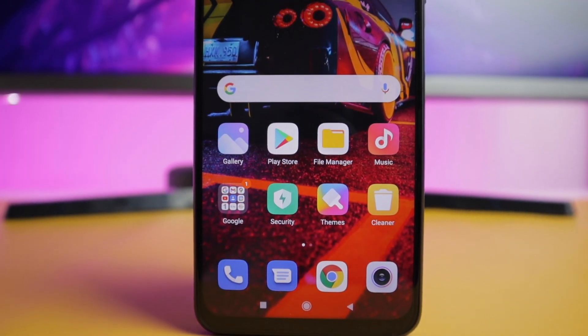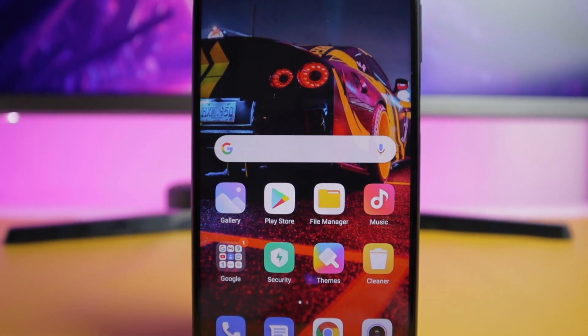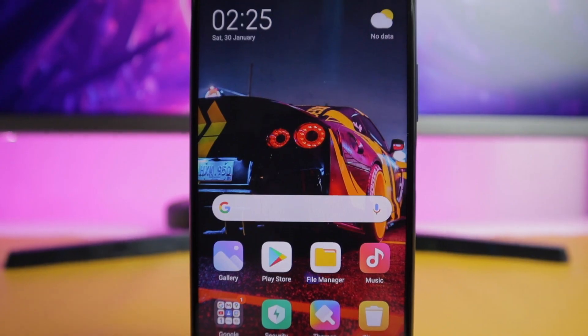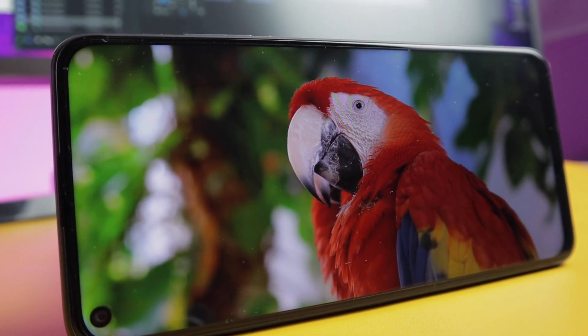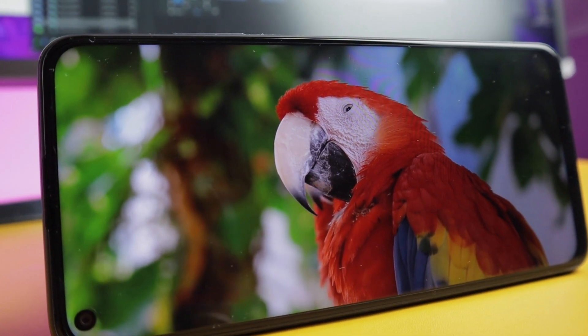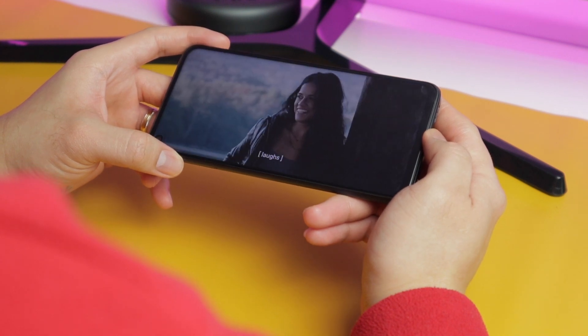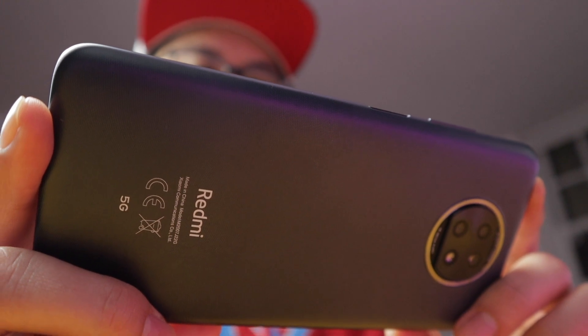Looking at the front, we have the 6.53-inch full HD plus dot display LCD screen. It is rich in colors even though it is just an LCD screen. This has a crisp display with its 395 ppi. It is Corning Gorilla Glass 5 with 450 nit brightness. Similar to what Xiaomi has released recently, it is gentle on the eyes because of its low blue light emission certified by TUV Rheinland.